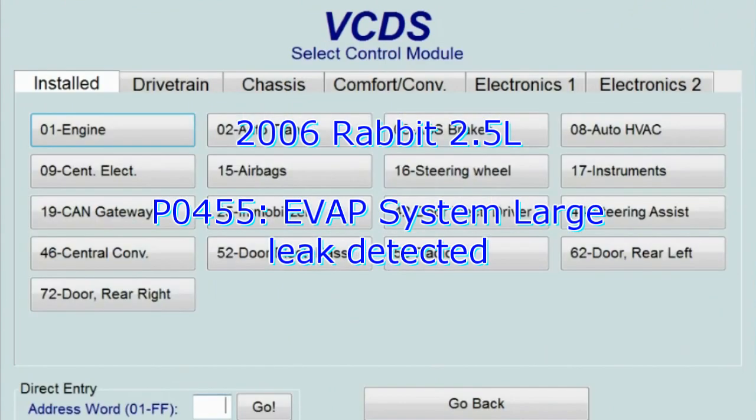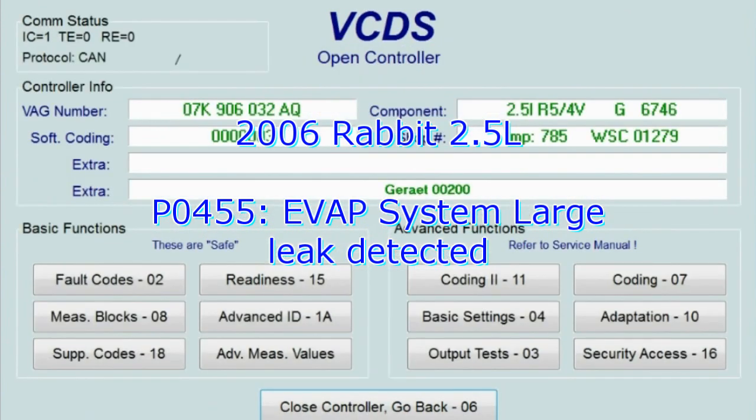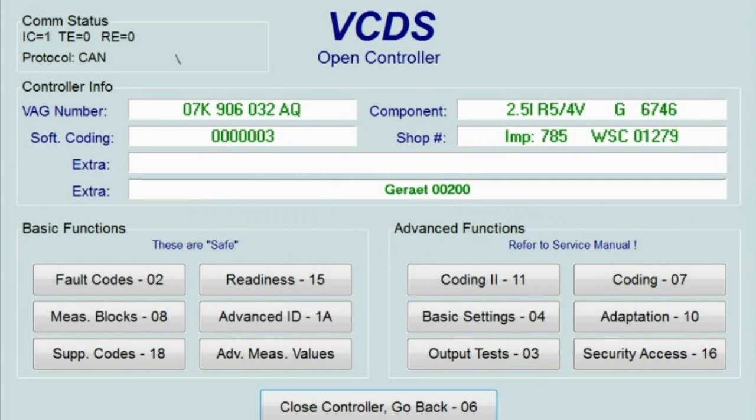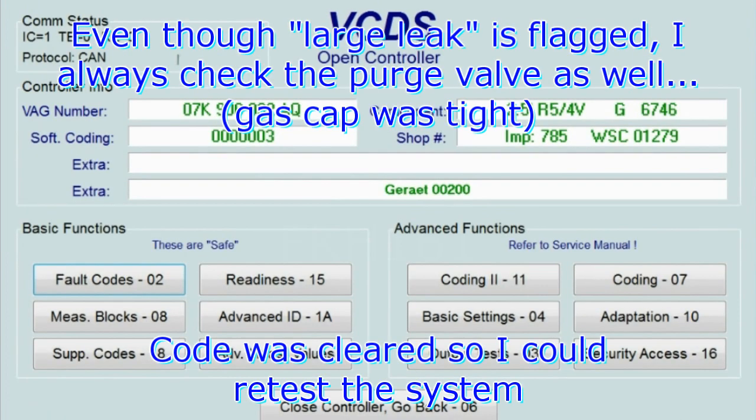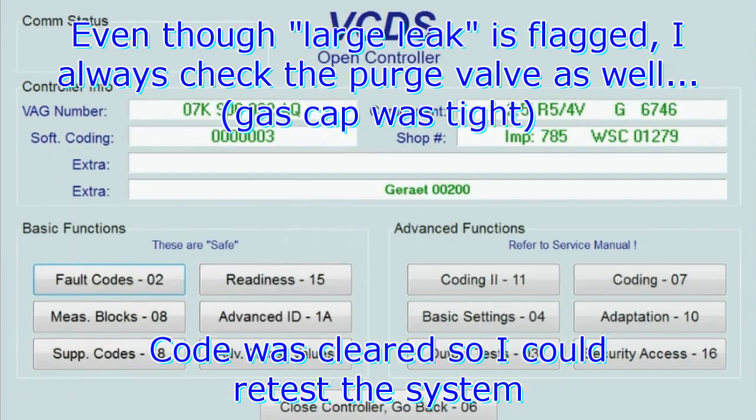The 2006 Rabbit 2.5 liter — the check engine light was on. The code is EVAP excessive flow, not the purge valve. I already checked the purge valve; it's the first thing that usually sets a code for the EVAP emission system.